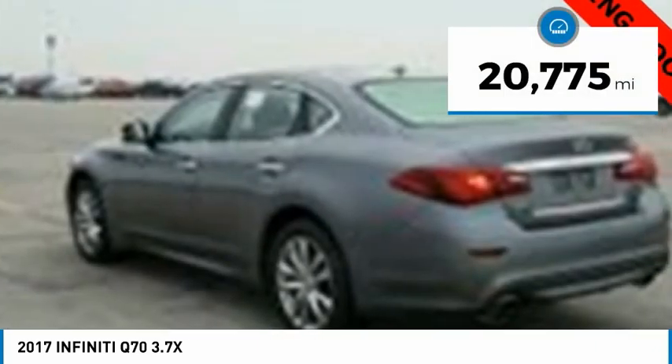Enhanced agility and safety protection features fill this luxury sedan. This vehicle has less than 25,000 miles.